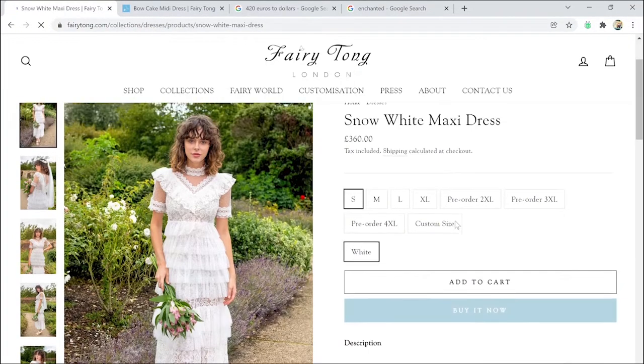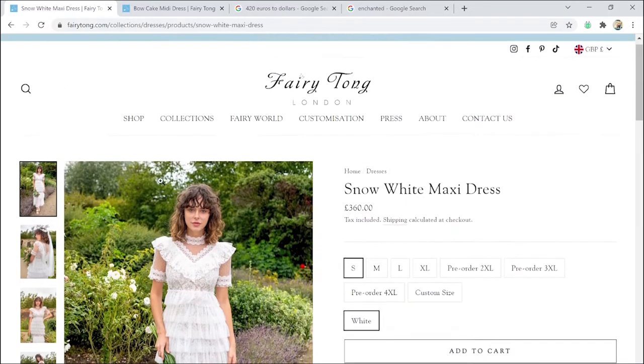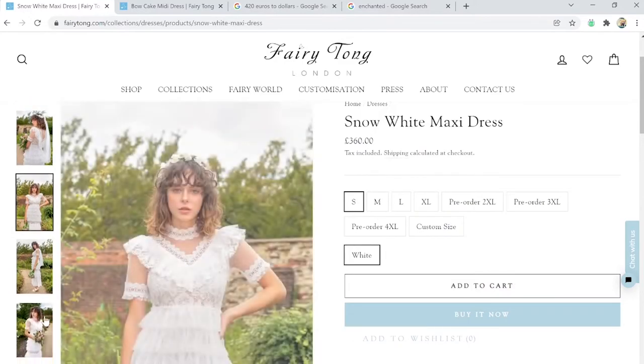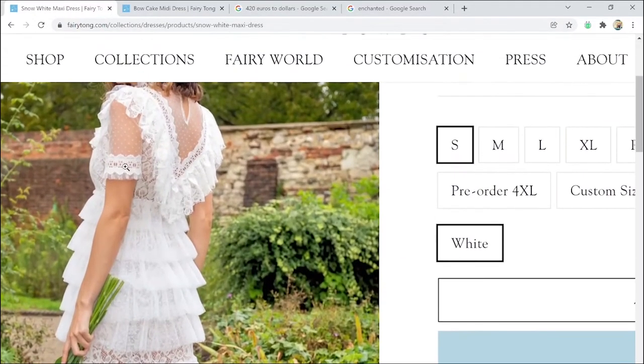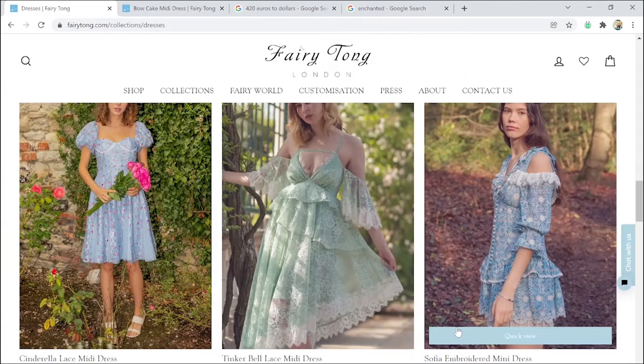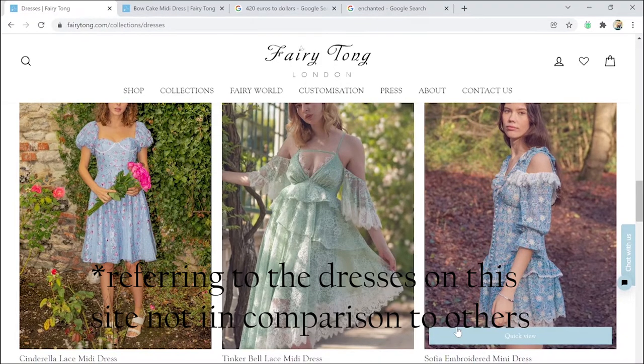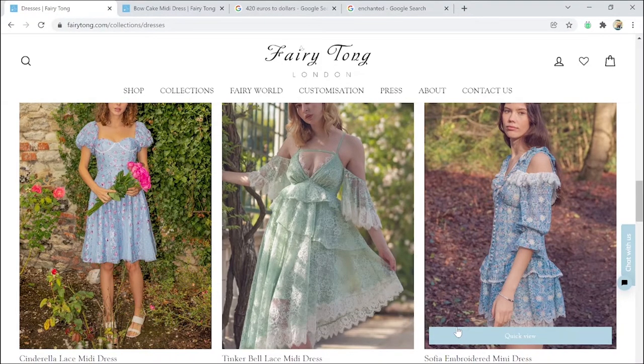Ladies, if you're getting married and you're on a budget, please hit up these websites. There is no excuse to not be wearing the dress of your dreams because of the price range when you can just be hitting these right here. If I were to rate Fairy Tong, I'd give it a nine and a half out of ten. It's just missing 0.5 because some things I feel like I don't see matching that price range when there are others that are cheaper and much more magnificent. But again, personal preference - that's just me.